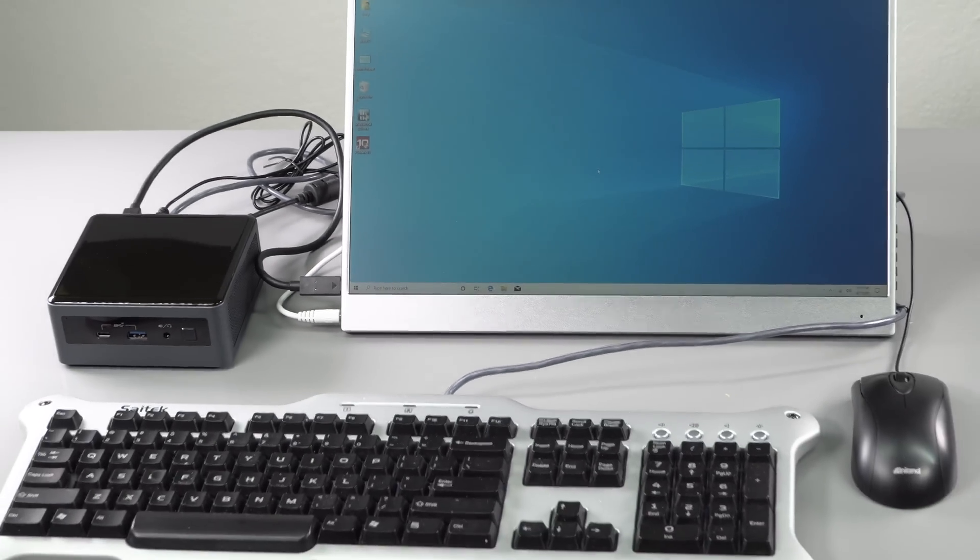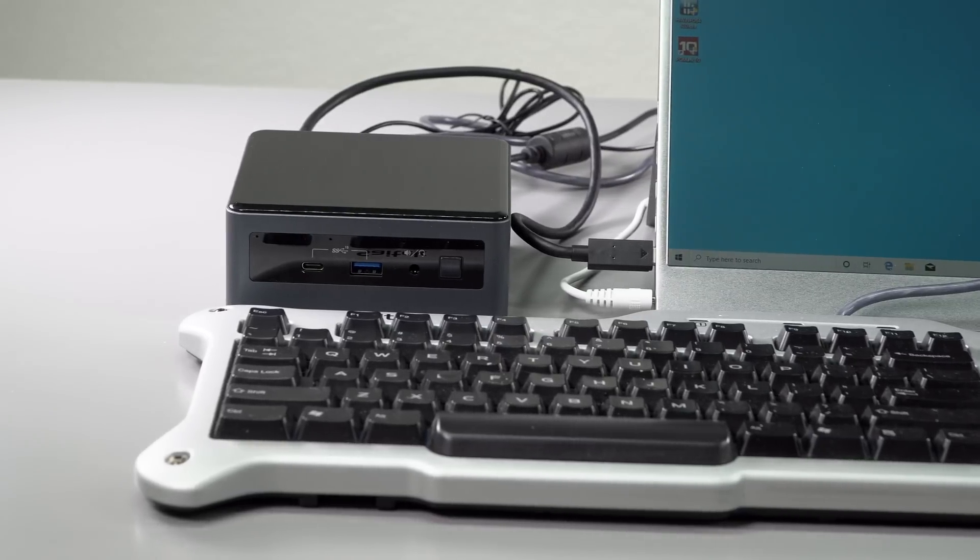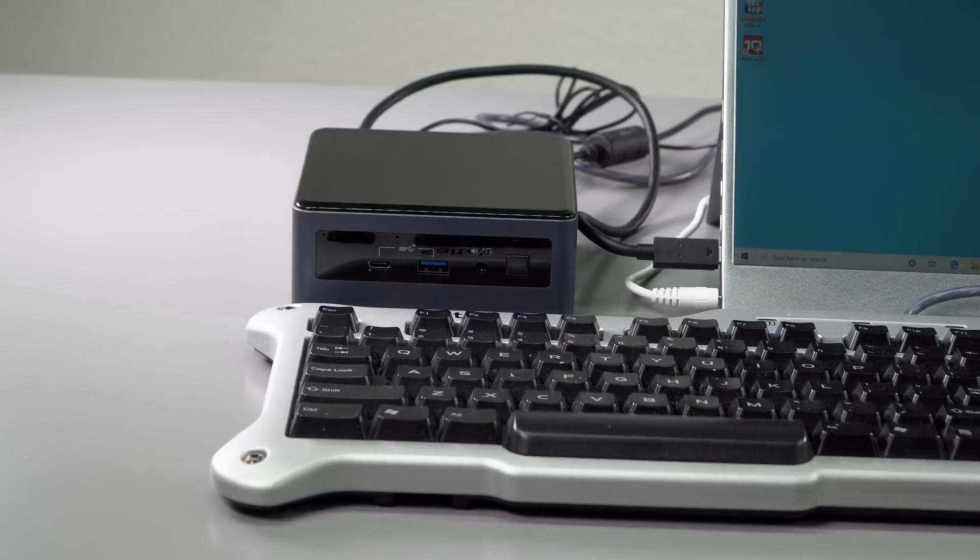This is Lisa from Mobile Tech Review, and this is the Intel NUC 10, which you might guess is a tiny compact PC with an Intel 10th generation processor inside. This one has a 25-watt Intel Core i7 CPU with six cores. It's Intel Comet Lake, so it's pretty powerful — about as powerful as the last generation Dell XPS 13 higher-end model.